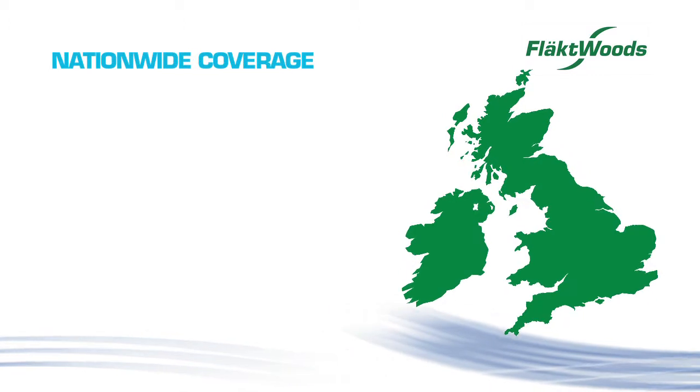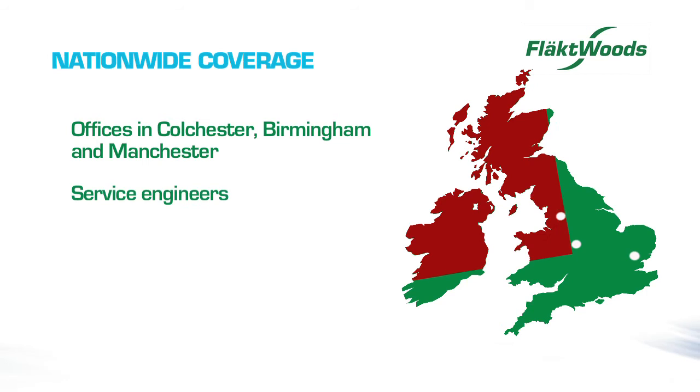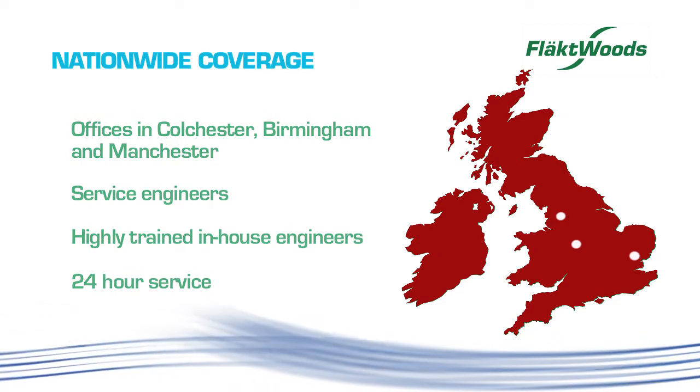Flaktwoods offer nationwide coverage from offices in Colchester, Birmingham and Manchester, with service sales engineers, our own highly trained in-house engineers, and 24-hour service contract engineering resources.